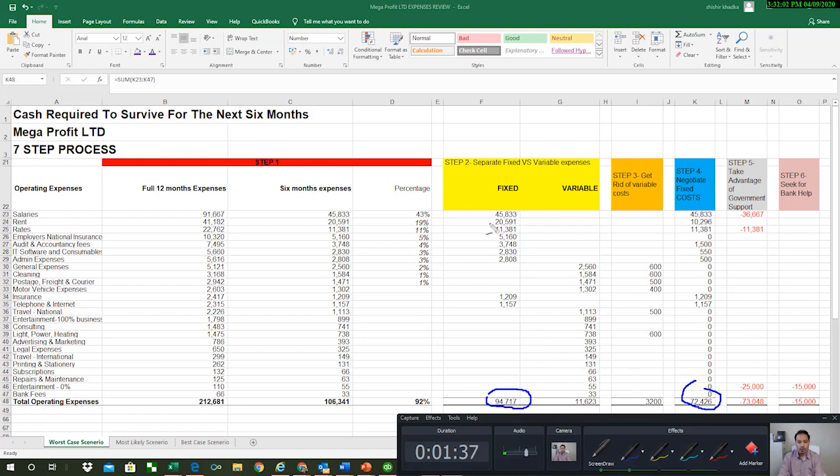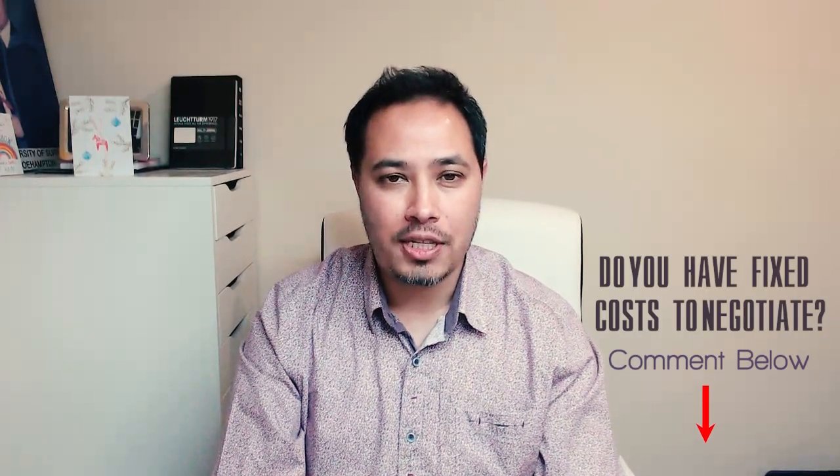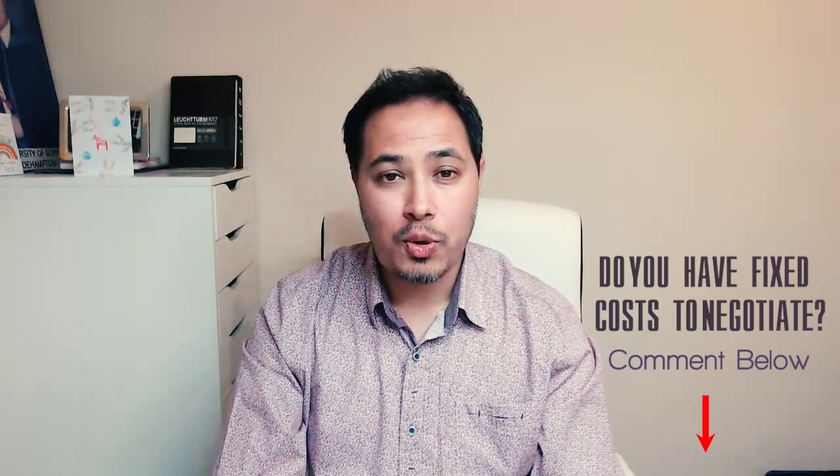In this scenario for Mega Profit Limited, the biggest drop is in rent — from £20,591 down to £10,296, which is a 50 percent discount for the next six months. One of my clients managed to save 50 percent on rent. Overall, the business's fixed costs dropped from £94,700 to £72,126, meaning the total cash needed for the next six months went from £106,341 down to roughly £76,000. Do you have fixed costs in your business that you can negotiate? Write yes or no in the comments below.